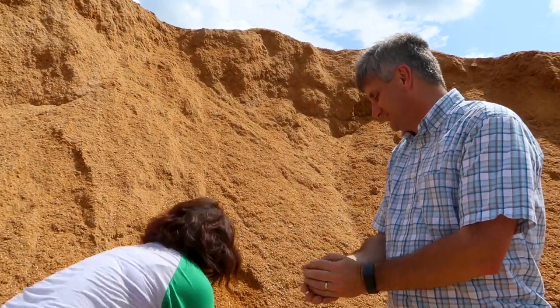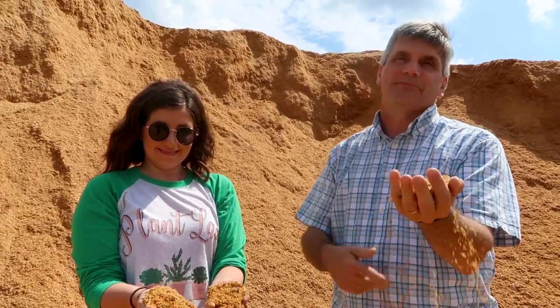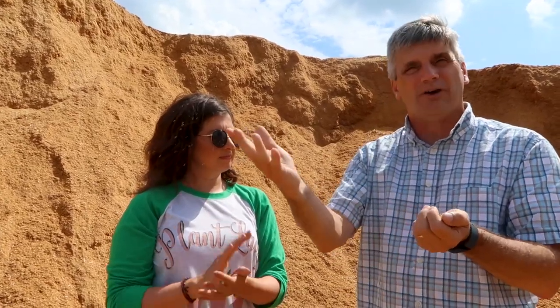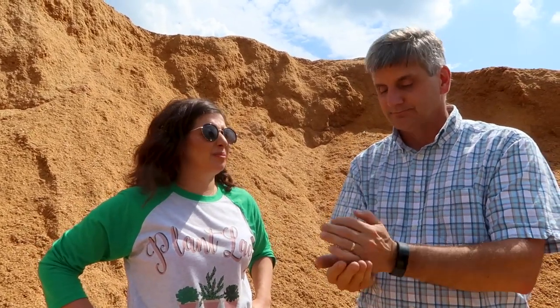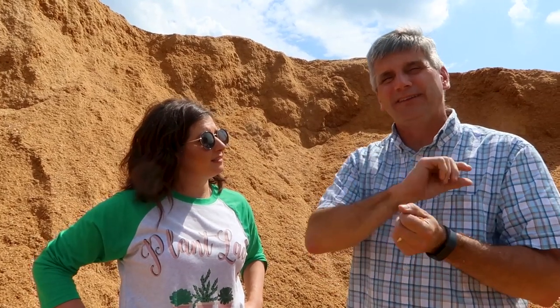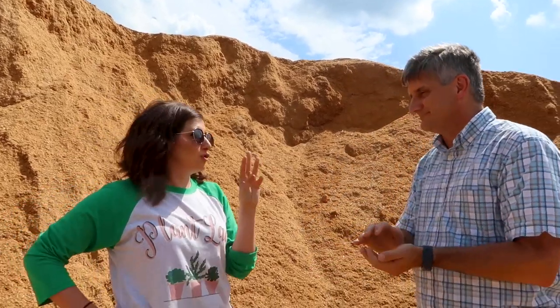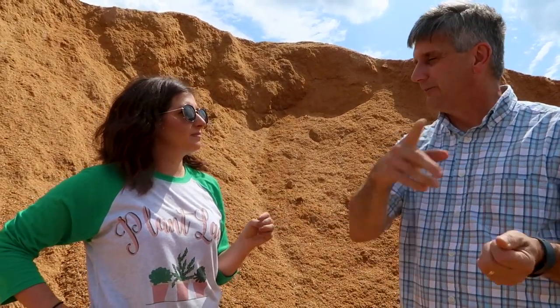This potting mix started at a sawmill about 20 minutes away — it used to be just a waste stream that they would burn or throw away. We take that sawdust and mix it with peat moss and a little bit of fertilizer and perlite for propagation. The peat moss is sustainably harvested from Canada — they only take about a quarter inch every year, with more growing back as fast as they take it.